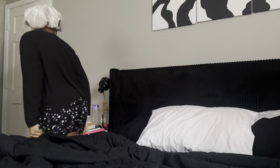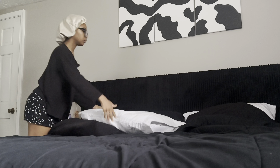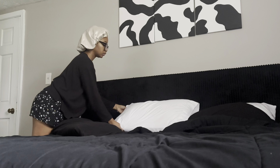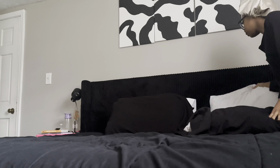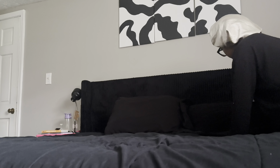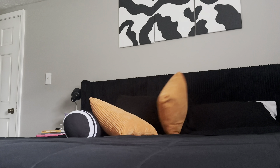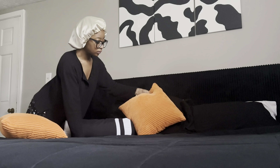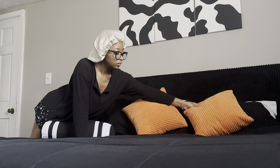I find making the bed in the morning really helps to get my day started. It also keeps me in a clear frame of mind because, in my opinion, when I hop straight out of bed and make it, that's one less thing I have to worry about. So I love making my bed. I also just like seeing my bed all cute with the decor. I think making your bed in the morning is a great start to the day.